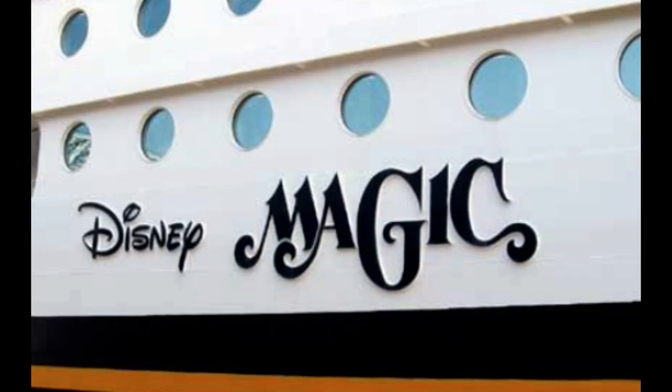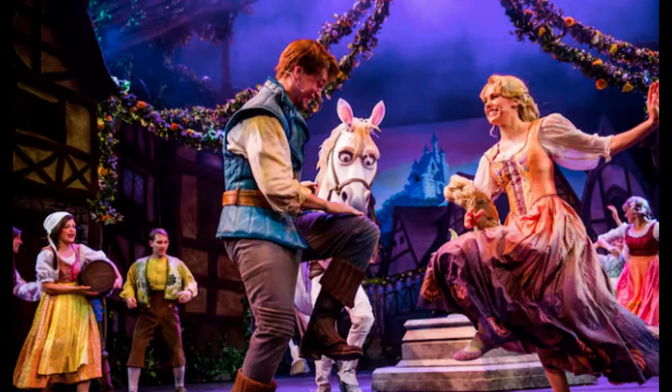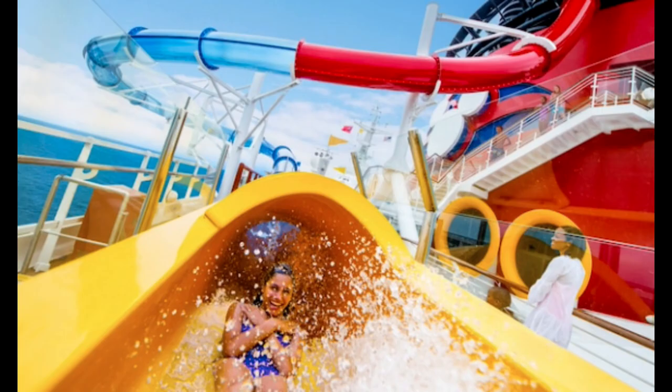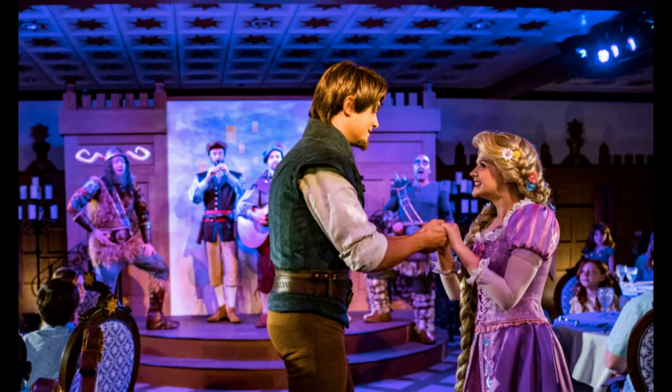Disney Magic. The Disney Magic is known for its nostalgic charm and enchanting ambience. Guests can experience dazzling shows like Tangled the Musical and the adventurous Marvel Heroes Unite deck show. Other highlights include the AquaDunk water slide, the whimsical Animator's Palette restaurant, and the exclusive dining experience at Rapunzel's Royal Table.